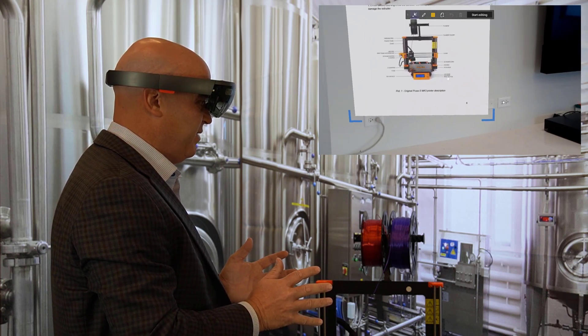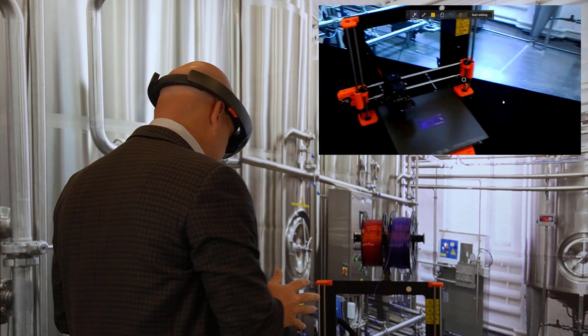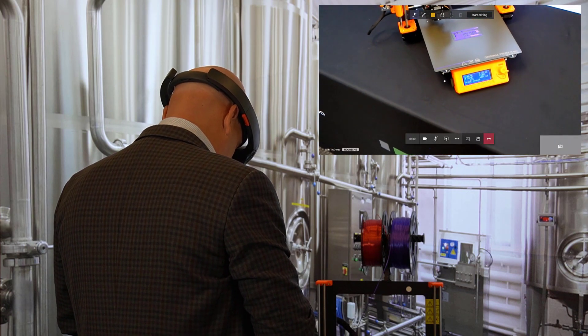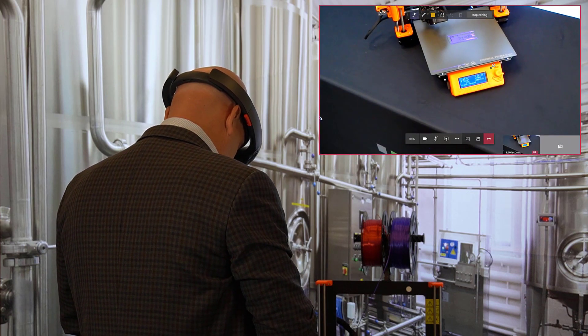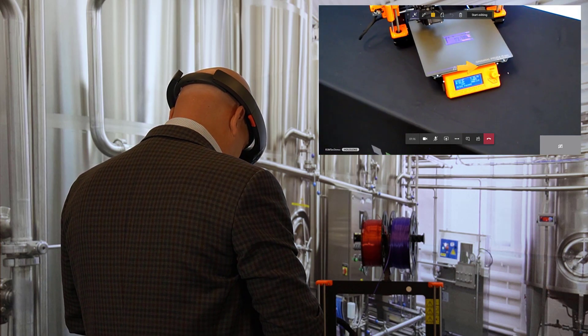There's an LCD knob, a panel, and a reset button. I know what I'm doing but I'm not sure why it's not printing. Do you have any advice now that I'm looking at the printer? Brian responds: if you look down at that LCD screen you'll see a knob there. George confirms he can see an arrow annotation pointing to it.